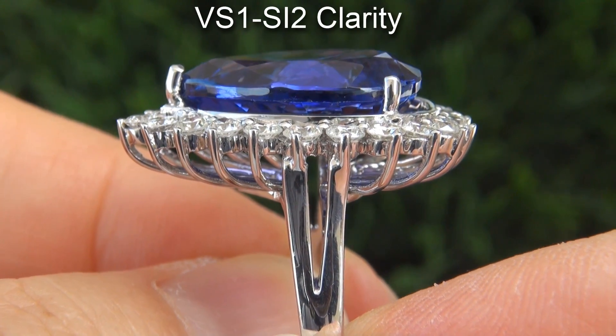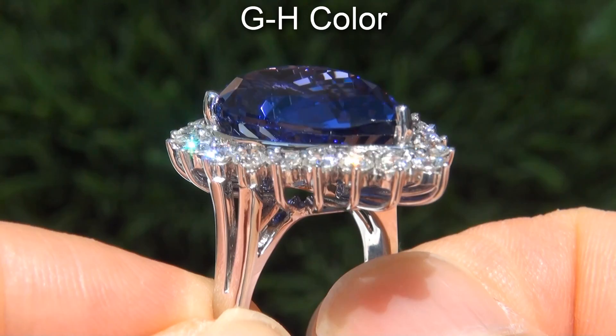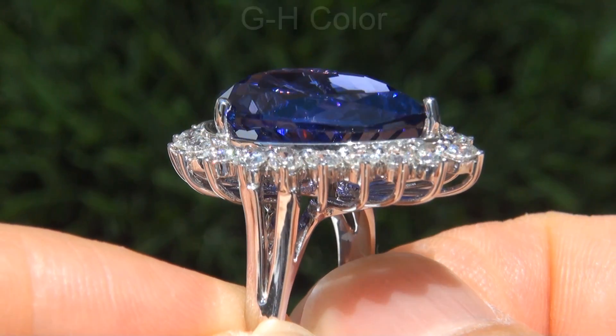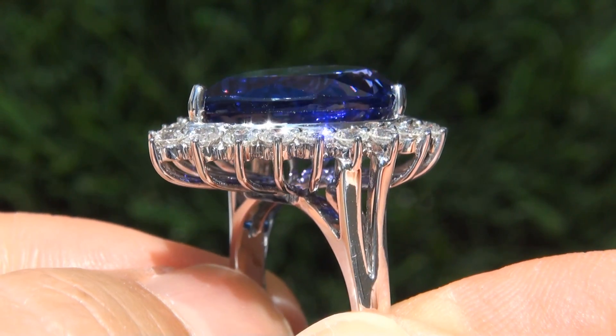Graded at VS1 to SI2 clarity with near colorless G to H color, offering outstanding brilliance, flash, sparkle and fire as you can clearly see here in the video.